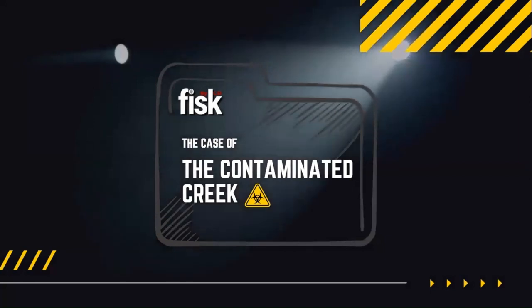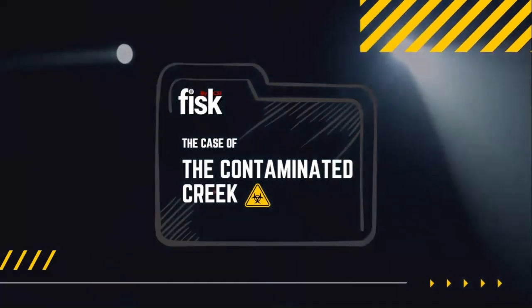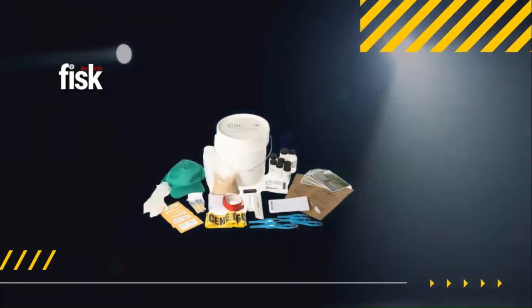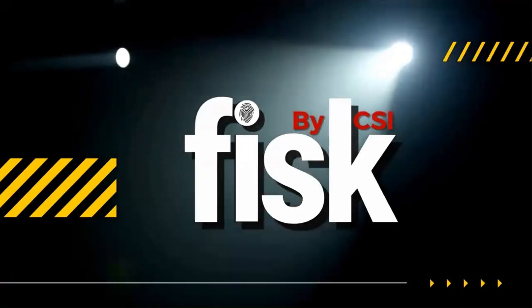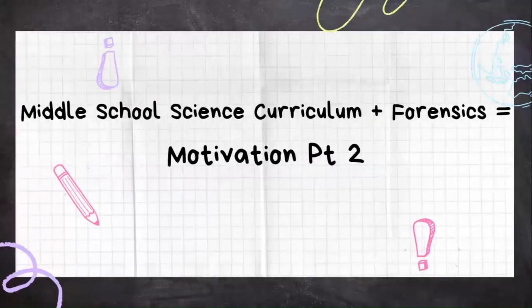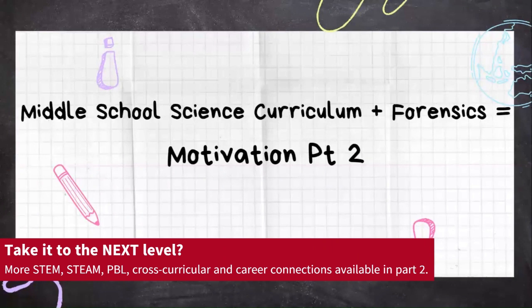And finally, the case of the Contaminated Creek is a cold case with an environmental twist. It also has an engineering design task included. That's FISC by CSI, available at Ward's Sci. If you really want to take it to the next level and you want more STEM, STEAM, PBL, cross-curricular, and career connections, then stay tuned for Part 2 of Middle School Science Curriculum Plus Forensics Equals Motivation.